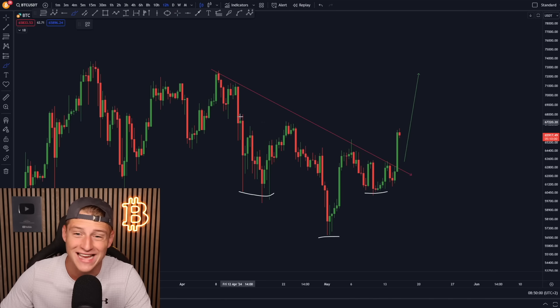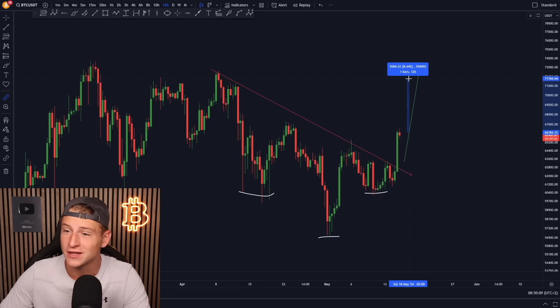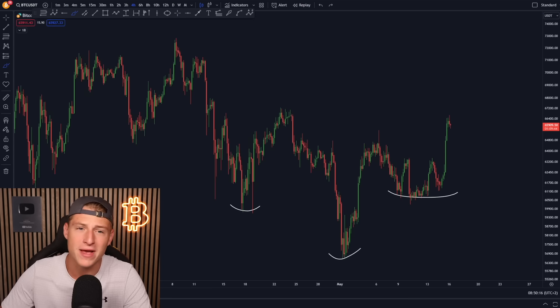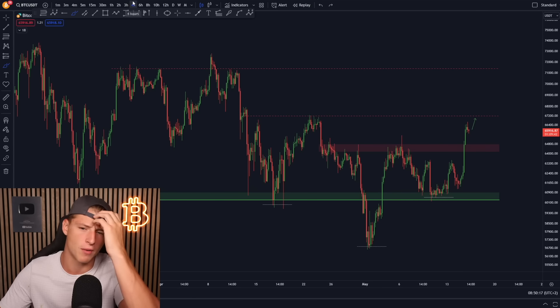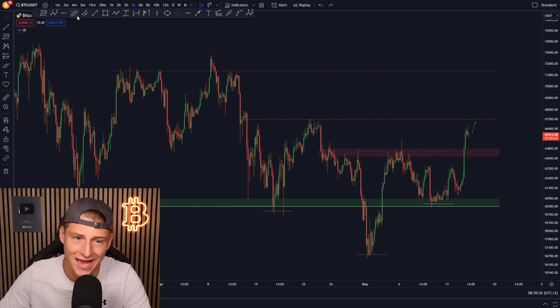Bitcoin is breaking bullish right now on the imminent short term. The price target of the inverse head and shoulders breakout is laying somewhere around $72,000 — that's still another 8% to 9% push towards the upside. Bitcoin is confirming a more bullish trend, and the most significant resistance we're about to face next is going to be $67,000.